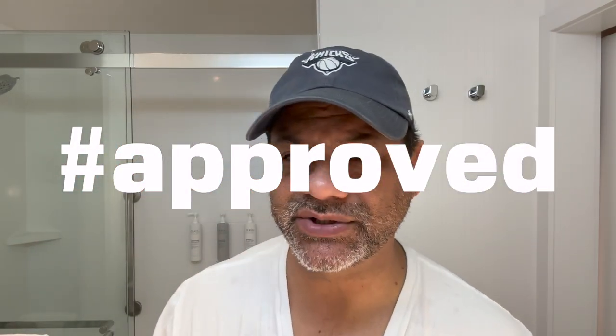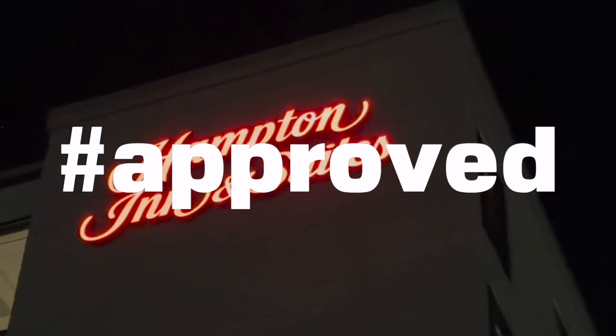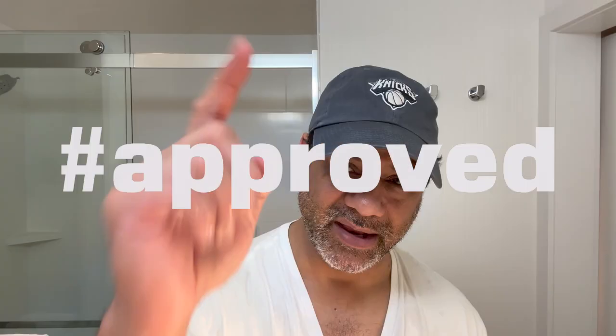I want to thank you guys for watching. Also Hampton Inn and Suites in Boston, Waltham — average guy tested, average guy approved. And as always, thanks for watching. You are average guy approved as well. I'll see you next time.